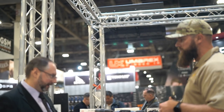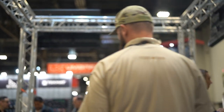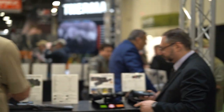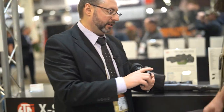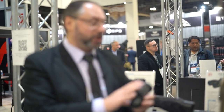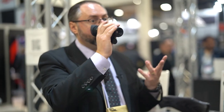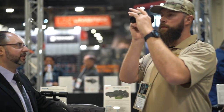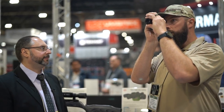Moving on to ATN's thermal monocular — the Odin LT. Launched last year in 320, they now have a 640 version with a 19mm lens giving 1x, so you can mount it on your head with a helmet mount or headgear and walk around. Primary use cases include handheld spotting and observation — small and compact, fits in your pocket.